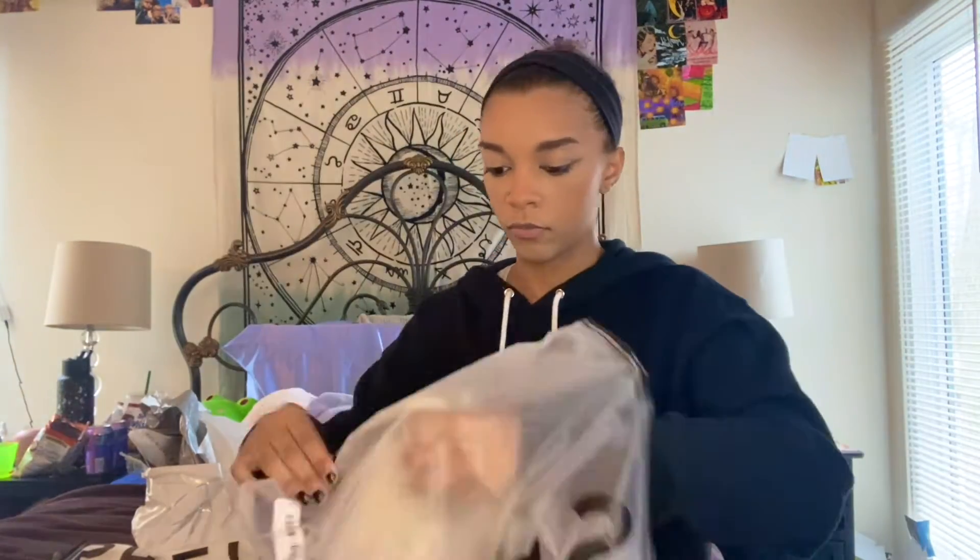Some of the packages came in so we're going to start with these first. The first thing I got is this tank top — it has the inside-out stitching. I don't know what the actual name of it is, but it has green stitching, it's like a yellow cream color, and it has a dragon on it. I thought this was really cute. I got this in an extra small.